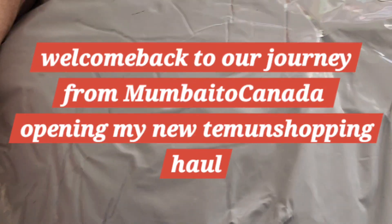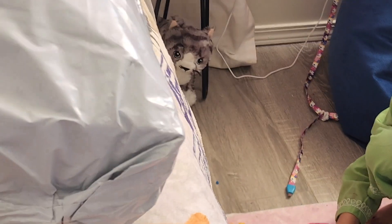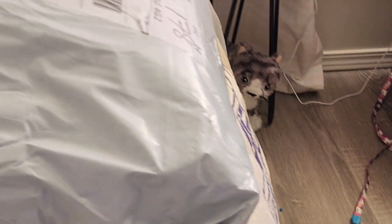Hello everyone, welcome back to our channel. I have this parcel today received from Timo. I had ordered curtains for the living room and for my daughter's room. I'm excited to open this — and she wasn't even aware, but now she's heard, so it's time to open! The first curtain...